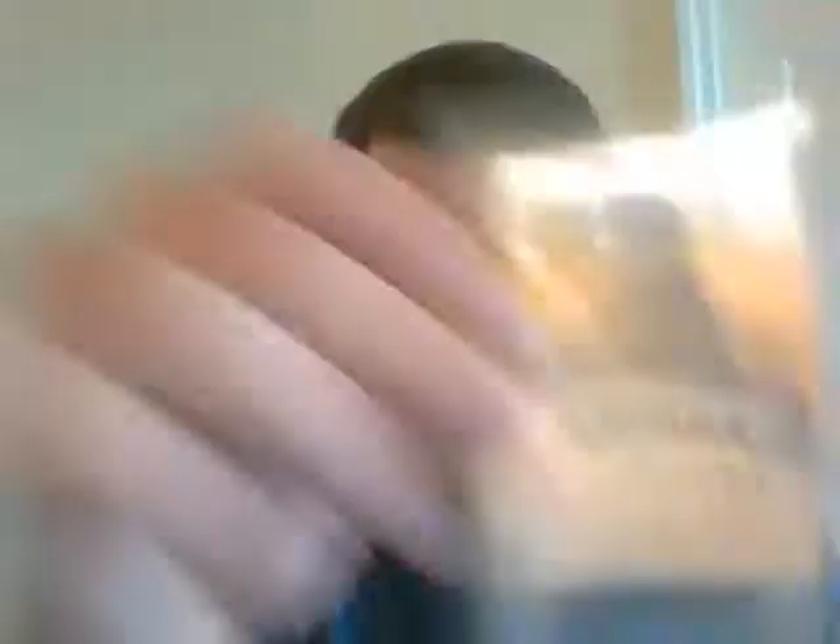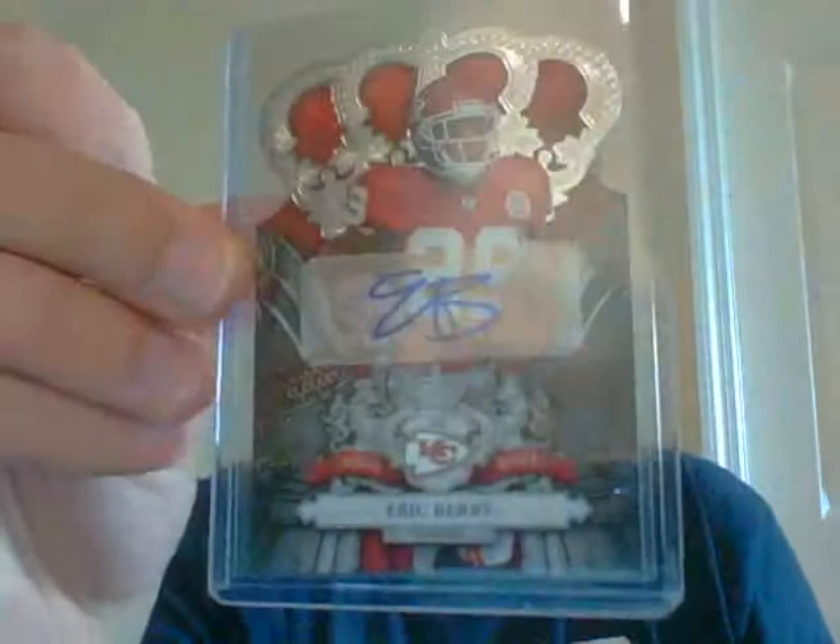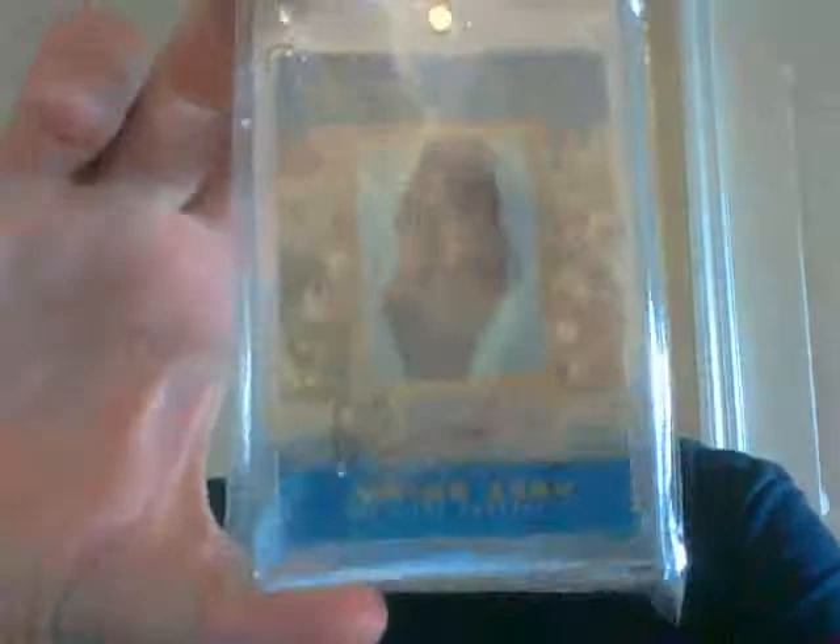Last football pack — this is the defensive pack. Junoris Jenkins. Nice Eric Berry, to 499. Rookie one-color patch auto of Von Miller from Plates and Patches, numbered to 499. And this very nice rest-in-peace Junior Seau, numbered 1960 out of 3,000, hand numbered — one of those see-through ones. Very nice auto from him.